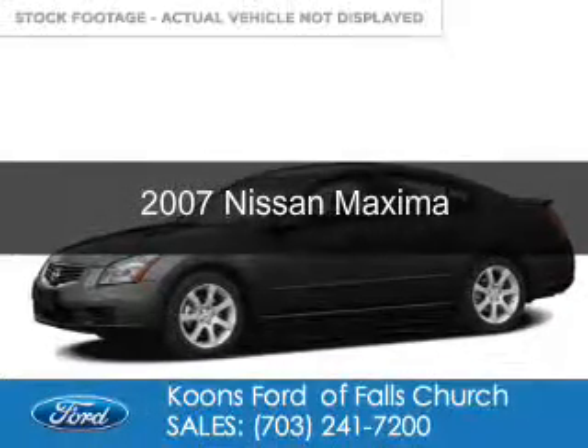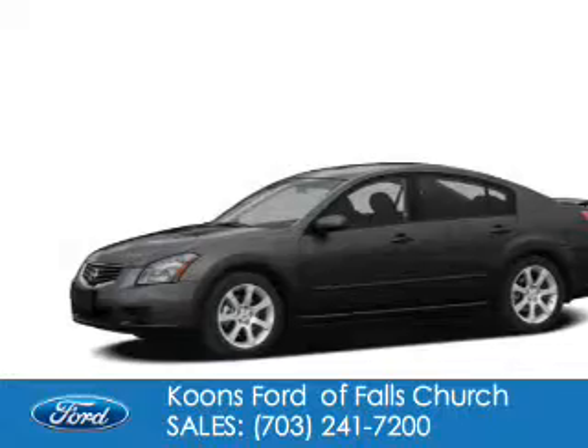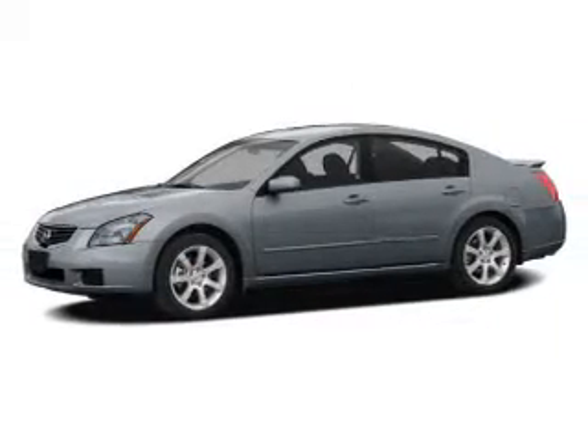This is a used 2007 Nissan Maxima, powered by front-wheel drive, a 3.5-liter six-cylinder engine, and an automatic transmission.